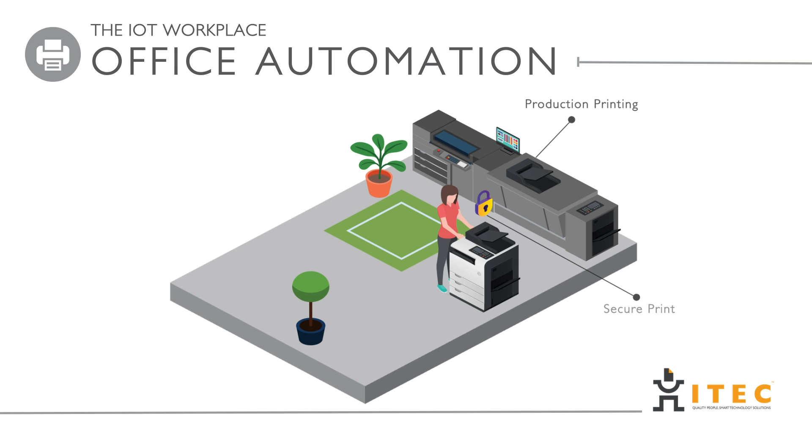iTech offers a wide range of print solutions, from your entry-level A4 up to your high-end production mono and color devices, offering clients a variety of different options when it comes to their print and office automation requirements.